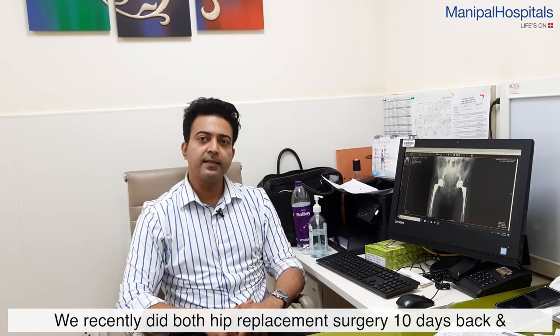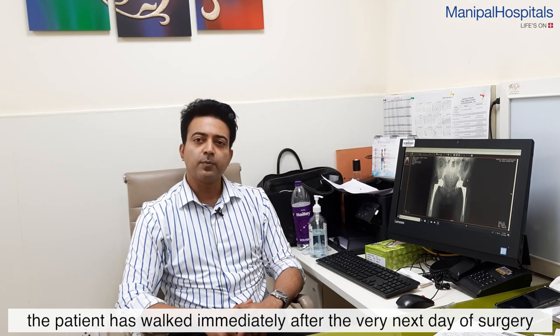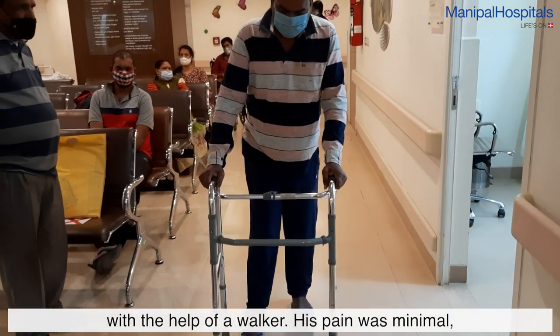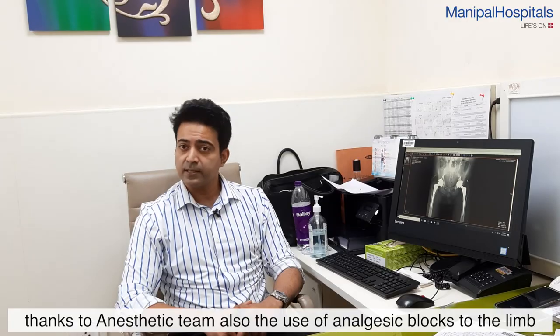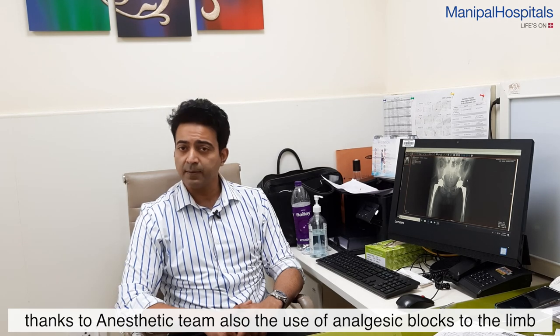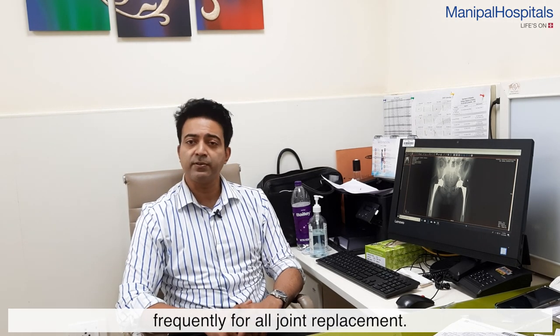We recently did the right hip about 10 days back. The patient has walked both times immediately after surgery — the very next day with the help of a walker. His pain was minimal, thanks to our anaesthetic team and the use of analgesic blocks to the limb, as well as patient-controlled analgesia, which we frequently use for all joint replacement cases.